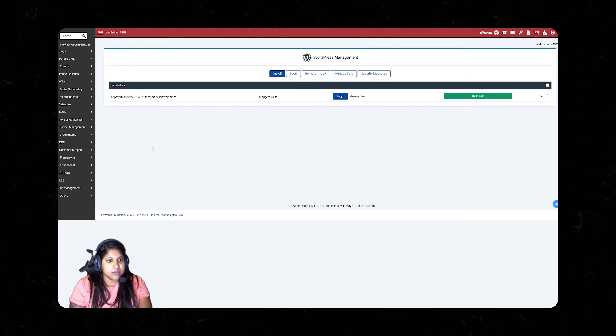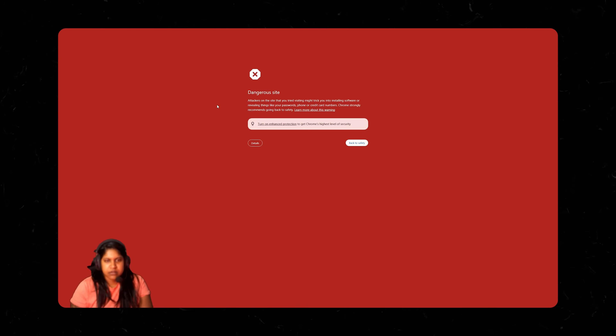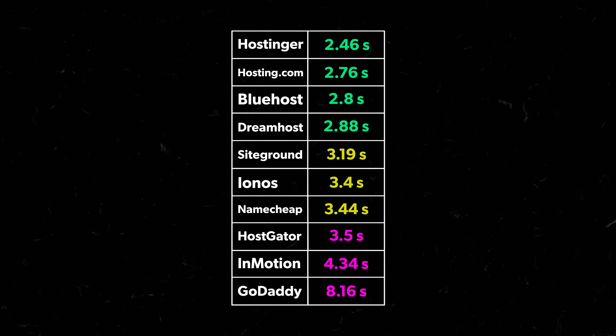Next we have InMotion at $2.95 a month — and this was the worst experience on our entire list. Letitia couldn't even get to the WordPress dashboard because their system kept redirecting her to dangerous sites. Her hassle score: their system was absolute crap, no guidance, no direction, and when she finally found the WordPress dashboard on her own, it kept redirecting her to a dangerous site — so she never actually got to the WordPress dashboard, which is kind of the whole point. 10 out of 10 on the hassle score.